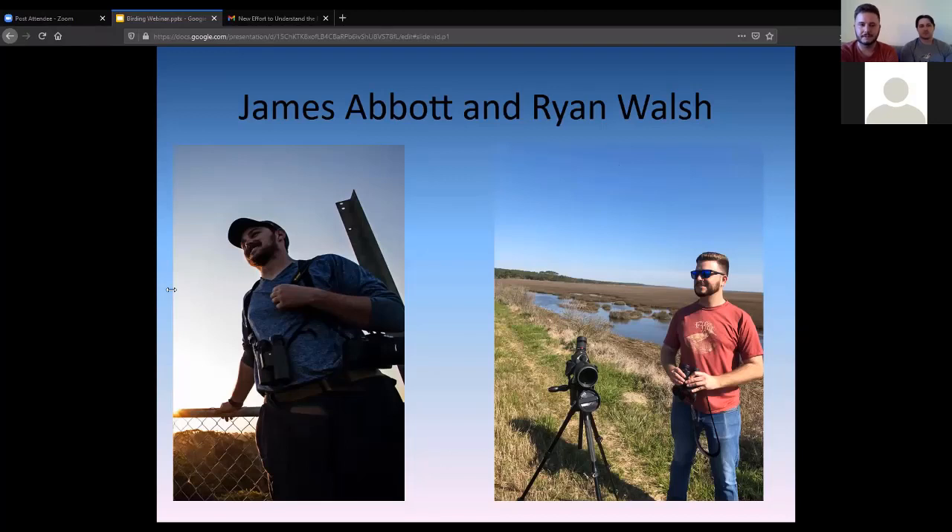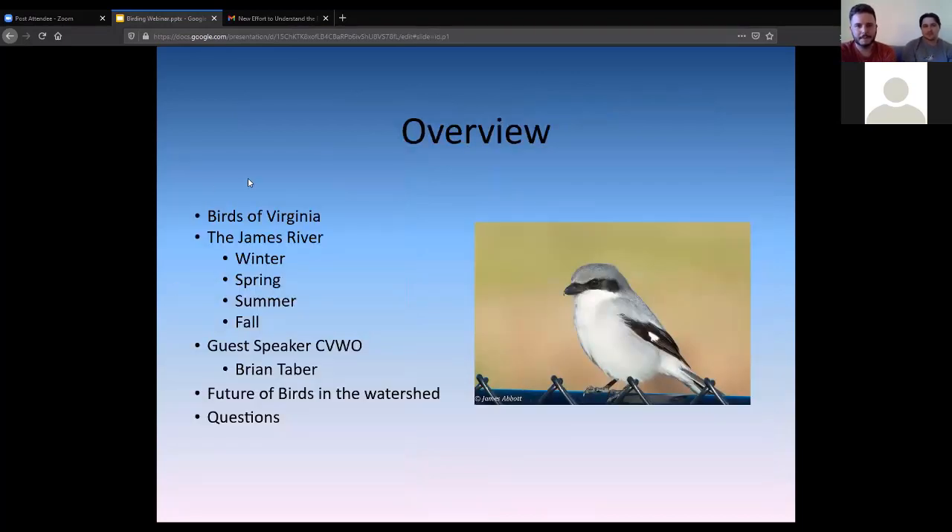It's just a really fun thing to do, especially during a time where we can't really be close to each other. It's something you can do outside and be socially distanced. Today we'll be talking about birds of Virginia, specifically those that can be found in the James River Watershed — things that can be found at different times of the year.